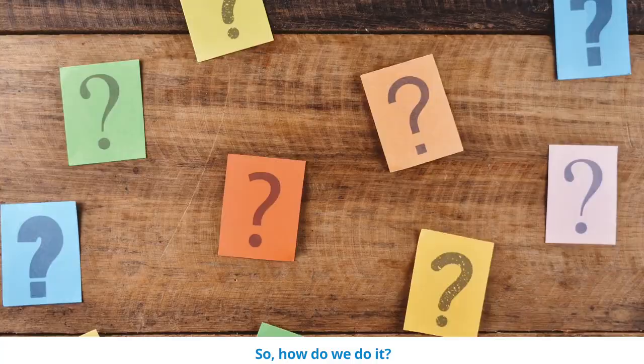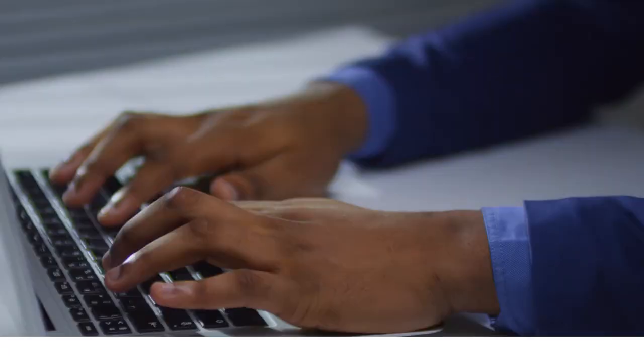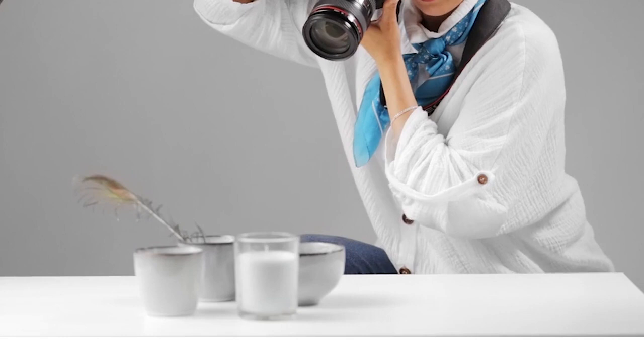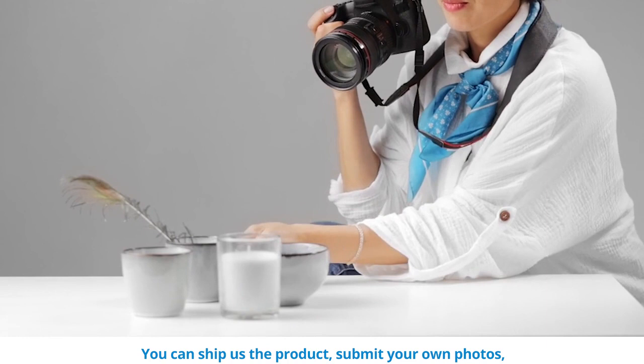First, we use Chrome AI and data recommendations to do product and competitor research and create a design concept presentation tailored for your needs. Then, once we've agreed on the designs, we proceed to the photo shoot. You can ship us the product, submit your own photos, or a pro photographer can help you shoot your product remotely using our Remote Photographer app.